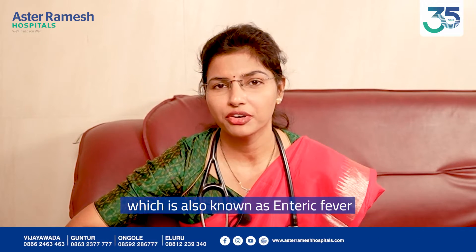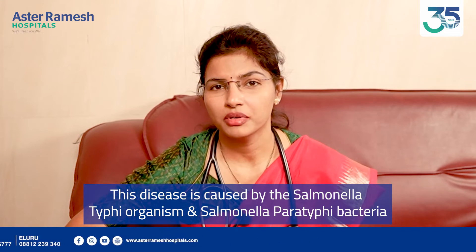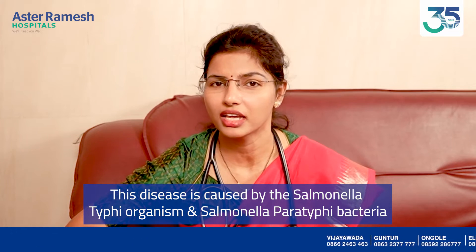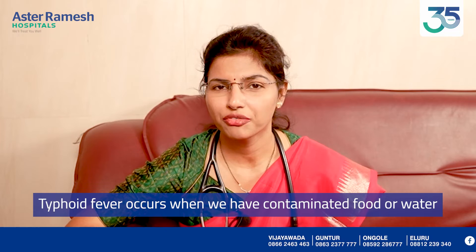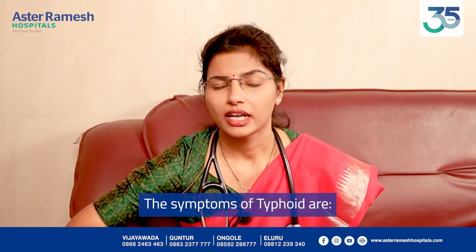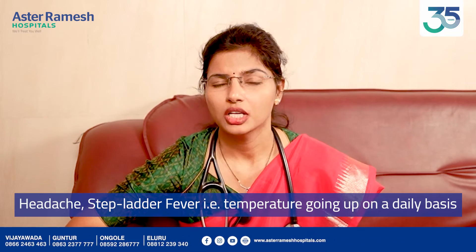Typhoid Fever is also known as Enteric Fever. It is caused by the organisms Salmonella Typhi and Salmonella Paratyphi.